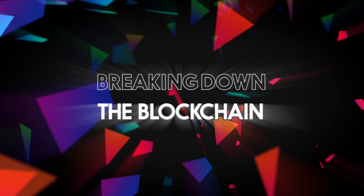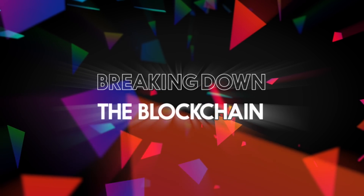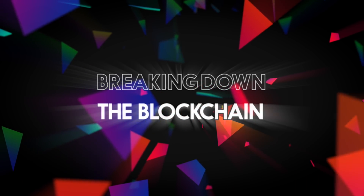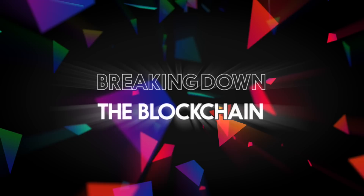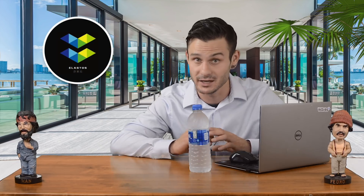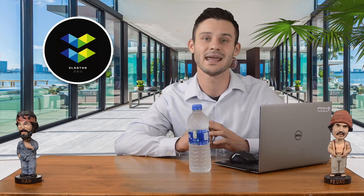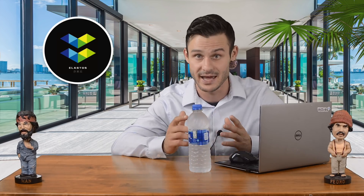Good afternoon viewers of YouTube, my name is Tyler of Chico Crypto and welcome to another episode of Breaking Down the Blockchain! Blockchain deserves to be broken down — some of the concepts are downright tough to grasp. The latest project especially needs to be broken down, because the complexities of the technology can make even a tried and true blockchainer's head spin.